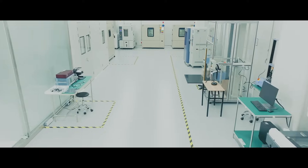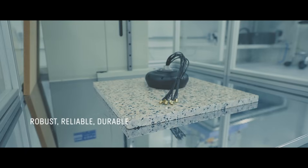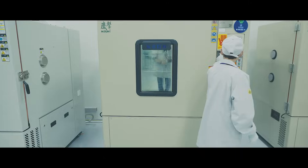With extensive reliability testing equipment, we go beyond conventional standards, simulating the harshest environments to confirm the durability of our products, delivering reliability you can trust.